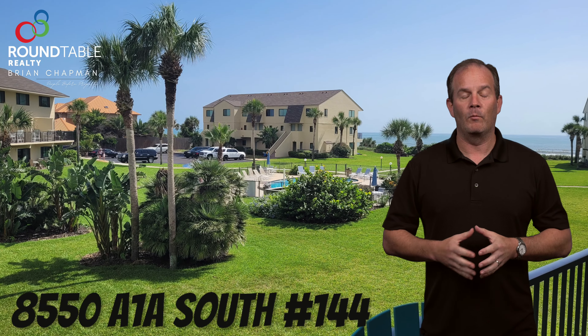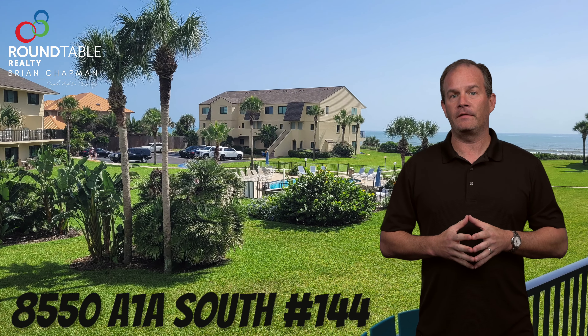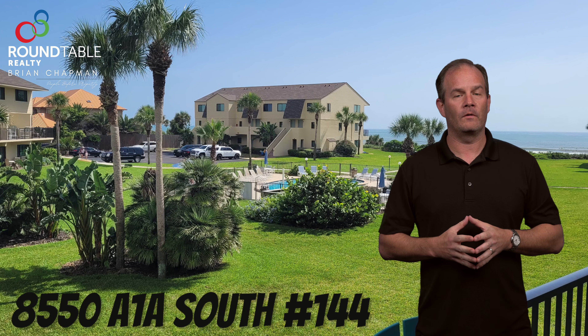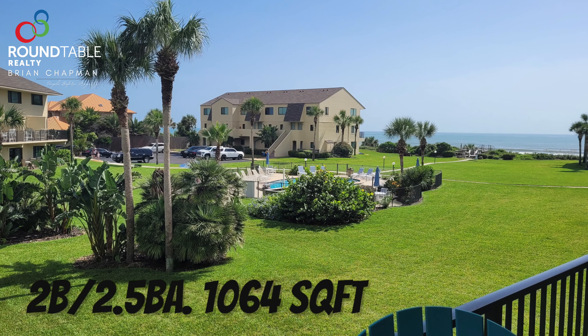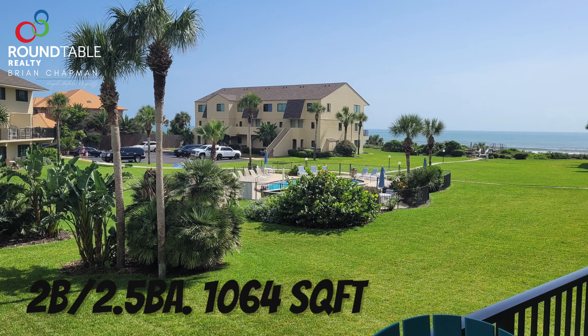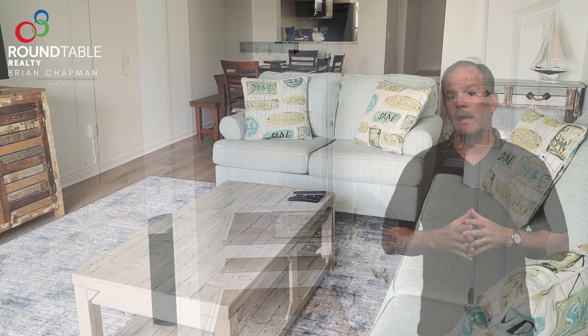Hi, my name is Brian Chapman and welcome to my new listing at 8550 A1A South Unit 144 in St. Augustine, Florida. This beautiful and furnished two-bedroom, two-and-a-half bath condo has amazing ocean views. With 1,064 square feet of open concept living, let me show you around.